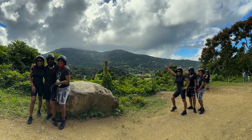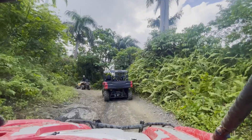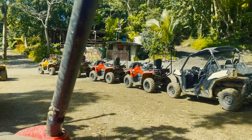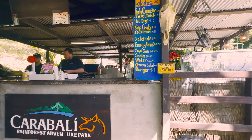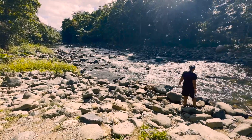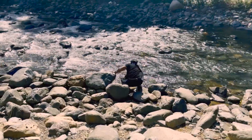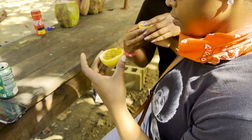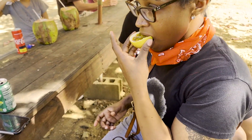During one of our stops, our tour guide took an awesome panoramic picture of us. We rode around some more and then made another stop where we got to chill for 15 to 20 minutes to eat, take bathroom breaks, and enjoy the scenery around us.